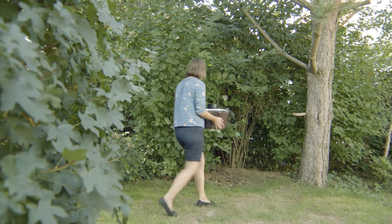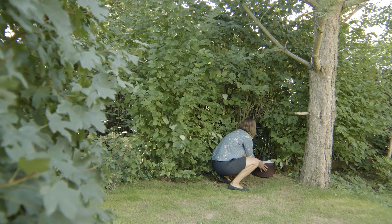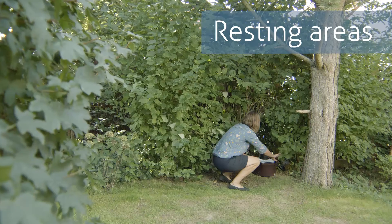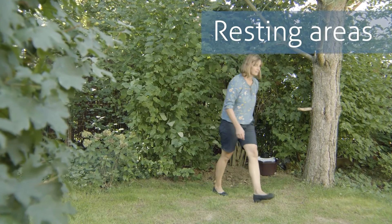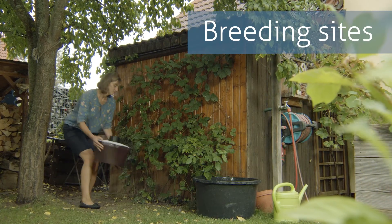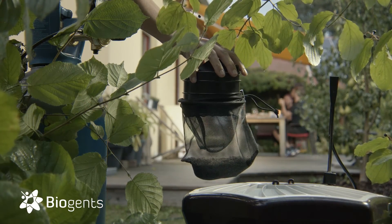But even the best mosquito trap has to be placed in the right location for maximum effect. Therefore, put the trap in shady and humid places with low-hanging vegetation, where the mosquitoes like to rest, and near breeding sites that cannot be removed. This way, the trap will ambush the mosquitoes before they reach you.